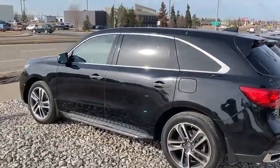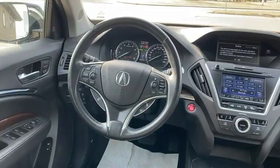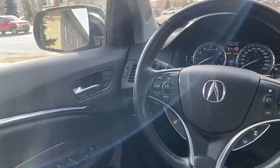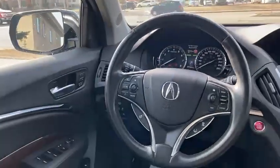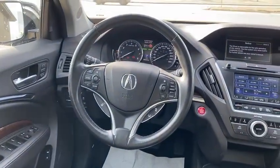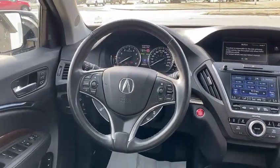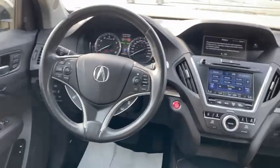I'm going to step inside the vehicle and show you a few more features. In the interior of this MDX, you are going to have tons of standard features in here. Memory seats — just in case there's more than one driver, you guys can set up the seats, the steering wheel, and the side mirrors so that it's saved in the vehicle and you don't have to rearrange it every time you step into the car.